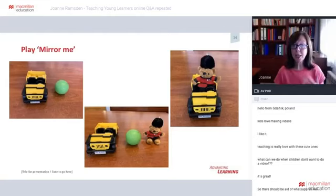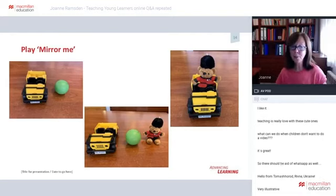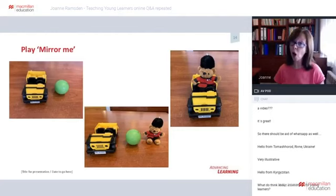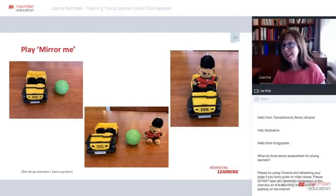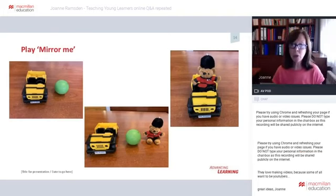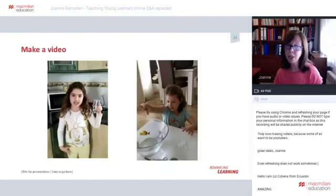Another activity that takes advantage of the home environment is to ask children to bring some of their toys to the online lesson. Use these toys to practise prepositions of place by mirroring what you're doing with one of their own toys, or by following instructions: 'The ball is next to the car' or 'Put the ball between the car and the bear.' You could use any different items — transport, animals, dolls to practise he and she, or classroom objects. After giving your own examples, more confident children can take over and give instructions too.